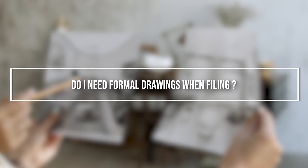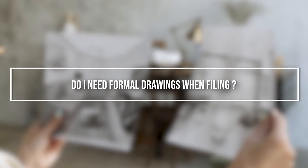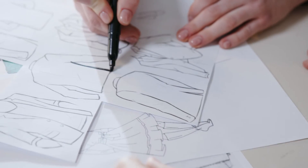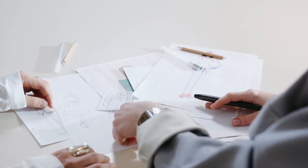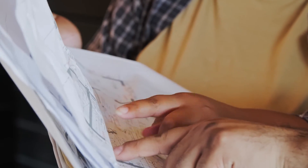Do I need to have formal drawings when I file my provisional patent application? The answer is no. Informal drawings are fine — hand sketches, photographs, photocopies of napkins, PowerPoint decks, stick figures — whatever's helpful in explaining the invention. The figures don't have to be formal, but err on the side of inclusivity. Include the extra drawings. Even if the drawings are a little ugly, it's better to put them in than leave them out. It's also okay to annotate your drawings, because these annotations can be super helpful when trying to interpret them later.